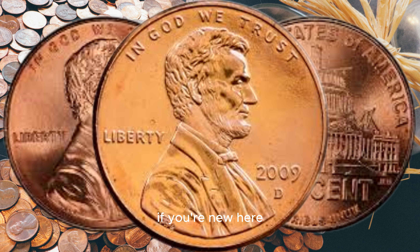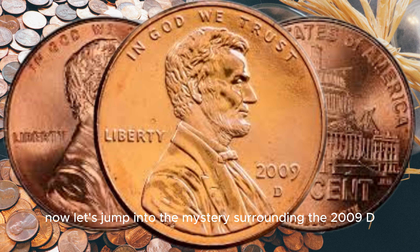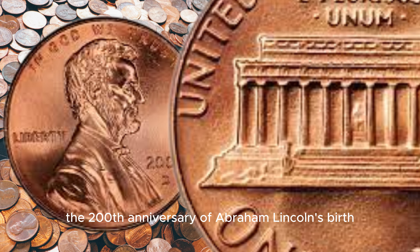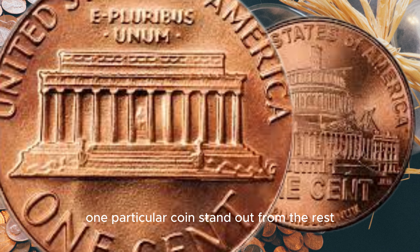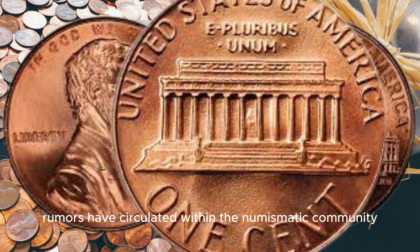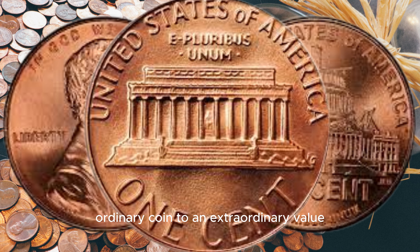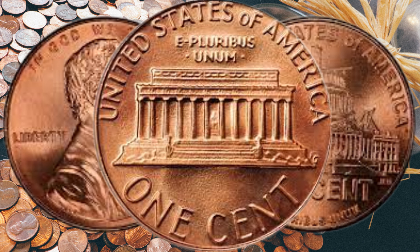Before we get started, if you're new here, don't forget to hit that subscribe button and ring the bell for notifications so you never miss out on our thrilling coin discoveries. Now let's jump into the mystery surrounding the 2009 D Lincoln penny. It was minted to commemorate the 200th anniversary of Abraham Lincoln's birth and the 100th anniversary of the Lincoln cent. But what makes one particular coin potentially worth a million dollars? Rumors have circulated within the numismatic community about rare minting errors or unique die varieties that could elevate this seemingly ordinary coin to an extraordinary value. Today we're going to explore these claims.